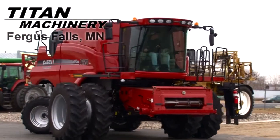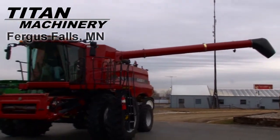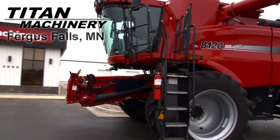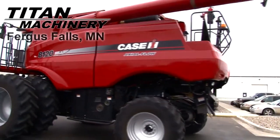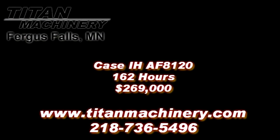Thank you. If you are interested in this piece of equipment or any other piece of equipment, contact our sales department at 218-736-5496 or visit us online at tightmachinery.com. Thank you.